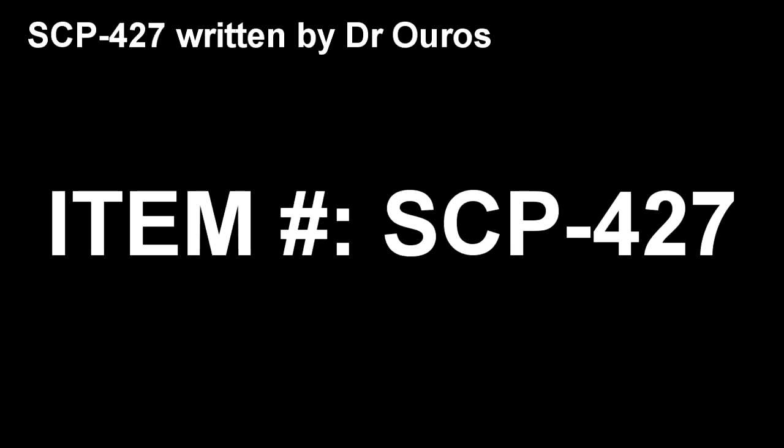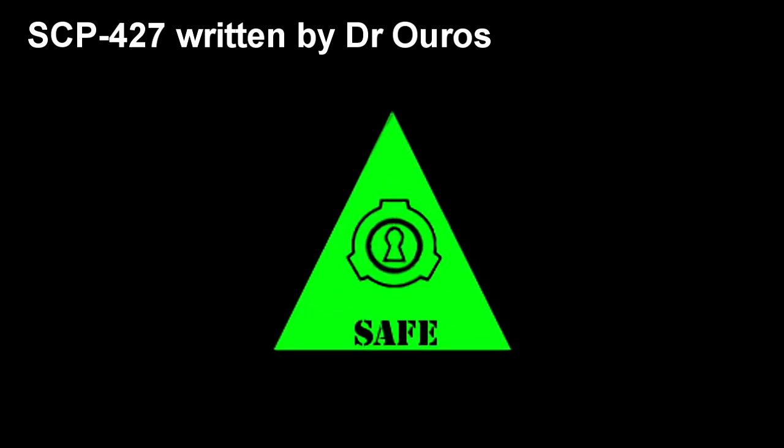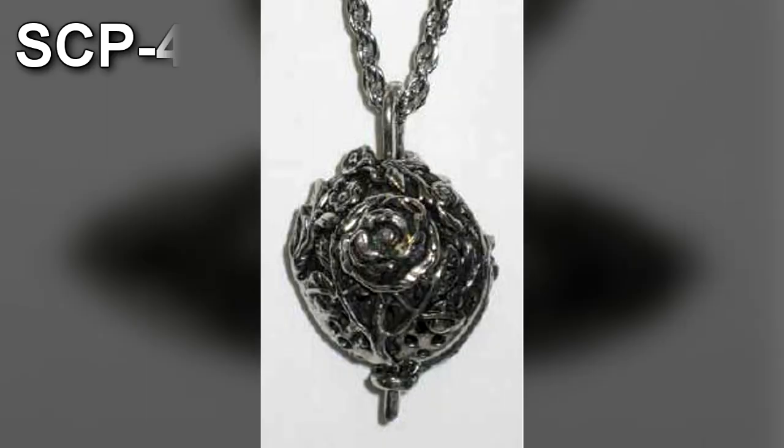SCP-427. Item Number: SCP-427. Object Class: Safe. Special Containment Procedures: SCP-427 displays no means of self-locomotion or malicious intent at this time, and requires only minimal containment. Due to SCP-427's adverse effects, only medical staff of Class III or above may handle or utilize it.